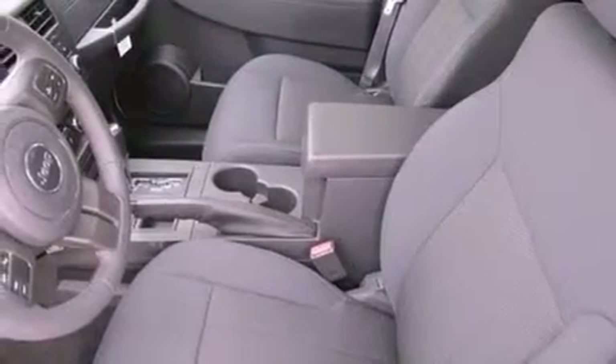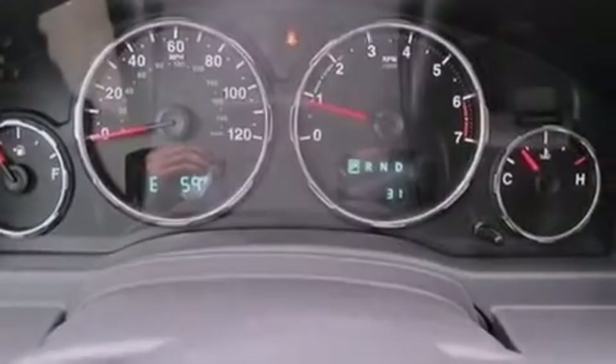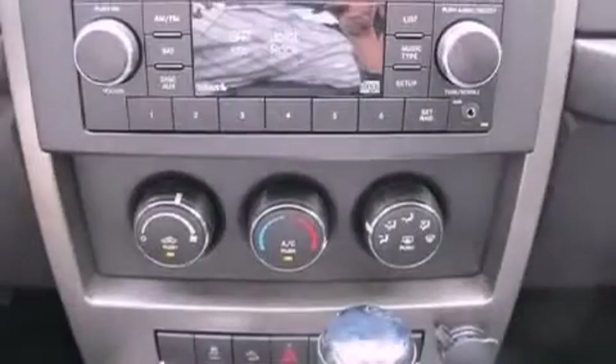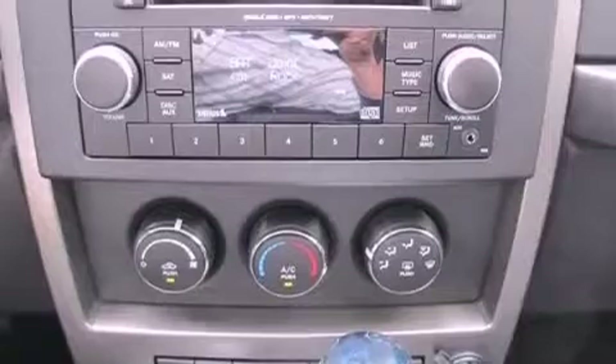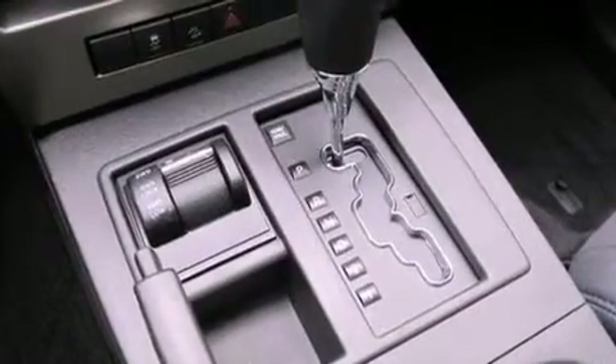A low tire pressure indicator, traction control and stability control systems, hill start assist, a passenger side vanity mirror, an anti-lock braking system, solar control glass, and a sunroof enables you to fill the cabin with fresh air at the push of a button.